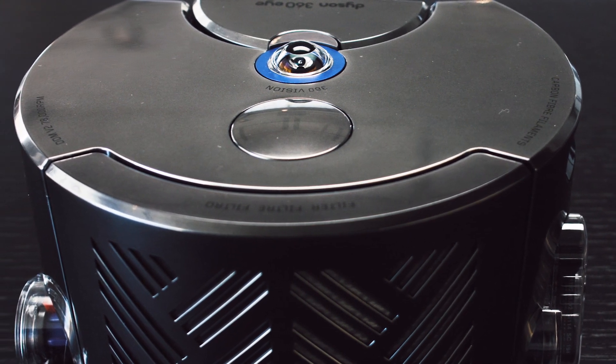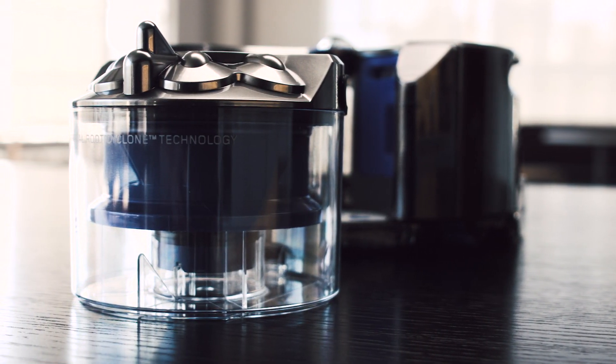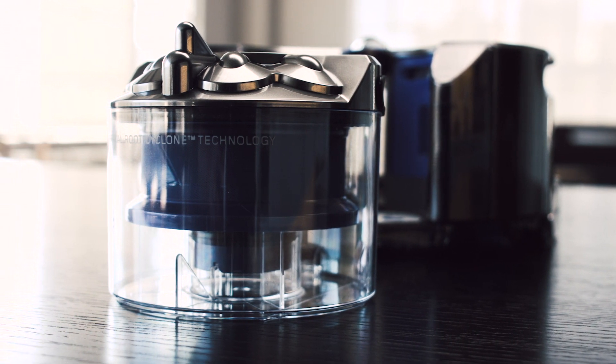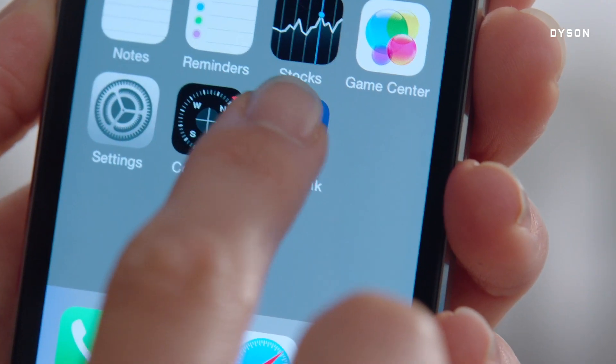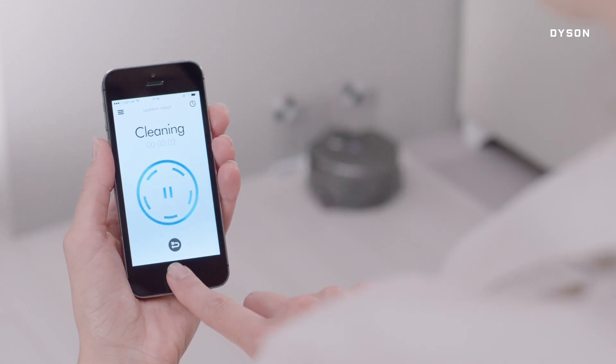So, it's still only half as powerful as a normal vacuum. And there's no second robot to empty the bin, so you'll need to do that yourself. As an added bonus, you can set its schedule with an app. So, if you've got a thousand bucks sitting around, the 360i is a solid robo-vacuum.